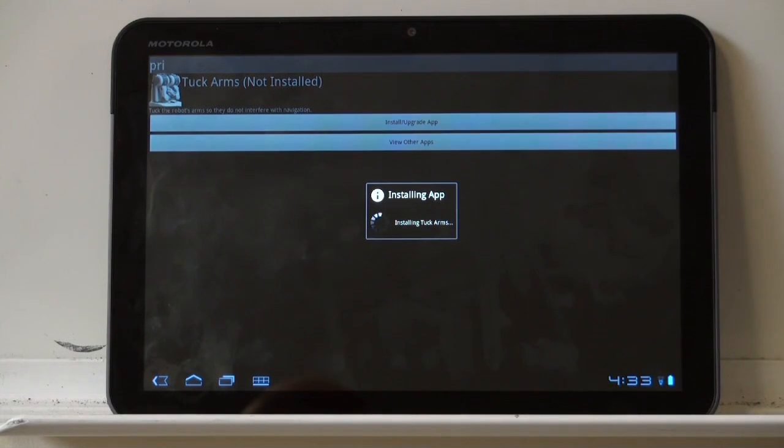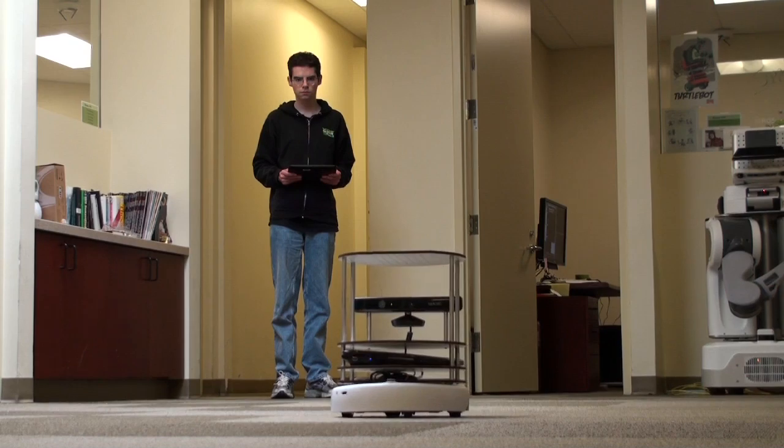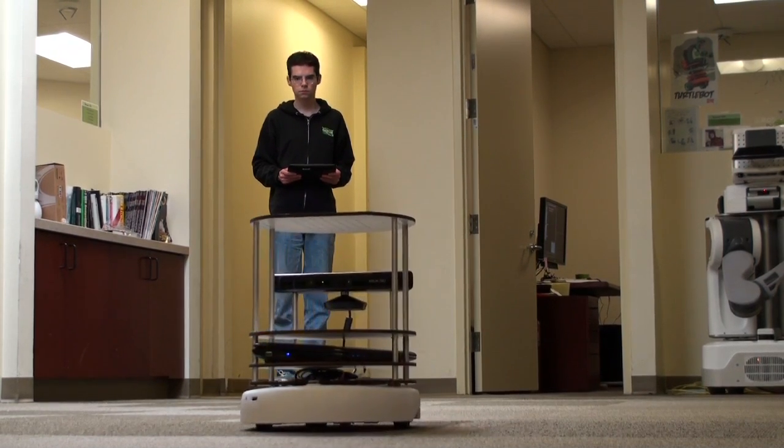While an Android interface to the PR2 is useful, what's more useful is a general interface that can be used across multiple robots. This teleop interface, for example, is portable between the PR2 and the TurtleBot.